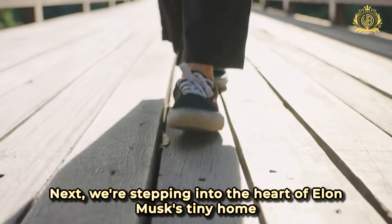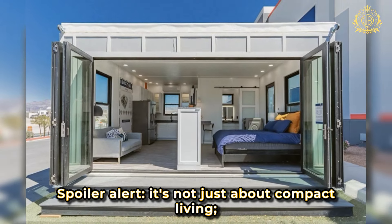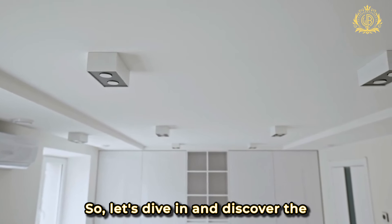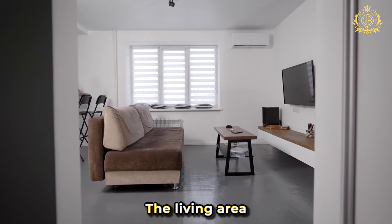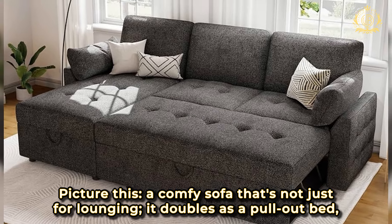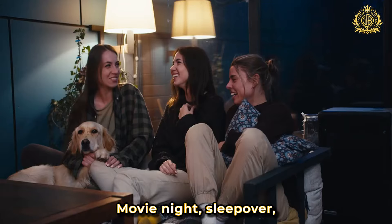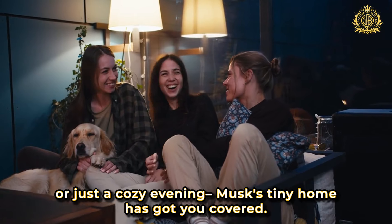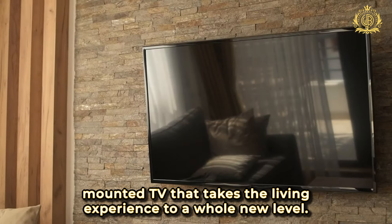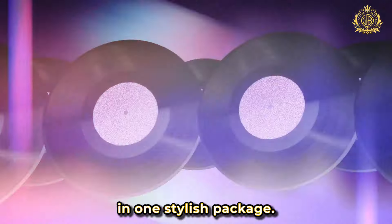Next, we're stepping into the heart of Elon Musk's tiny home to explore the living and bathroom areas. The living area is a multifunctional haven designed for more than just Netflix and chill. Picture a comfy sofa that doubles as a pull-out bed, ready to accommodate more than one guest — movie night, sleepover, or just a cozy evening, Musk's tiny home has got you covered. There's also an entertainment area with a sleek mounted TV that takes the living experience to a whole new level.